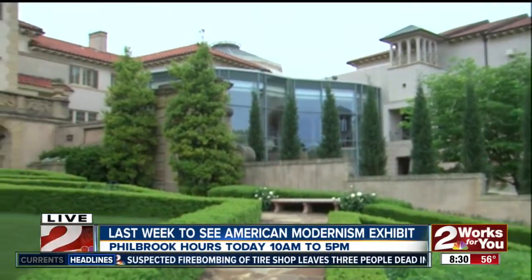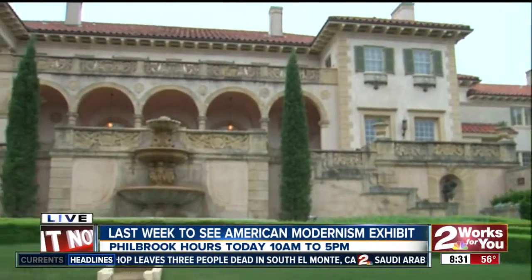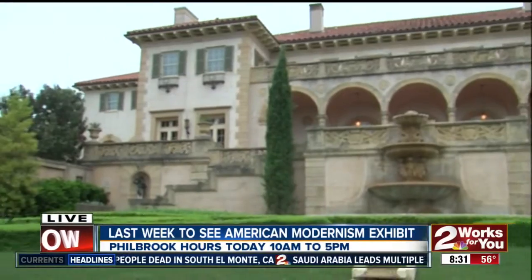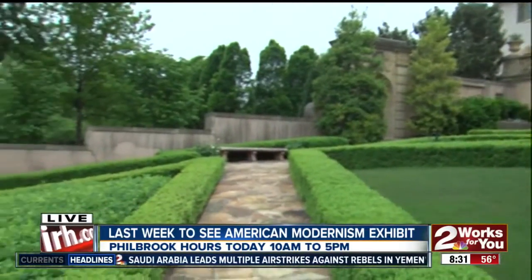You can see the fountain here — you were talking about how there is water flowing at every single corner. That was part of the original landscape architecture: guests of the home could hear water bubbling at any spot on the property, from the fountains here by the main house, all the way along Crow Creek, which is at the outer edge of the property.